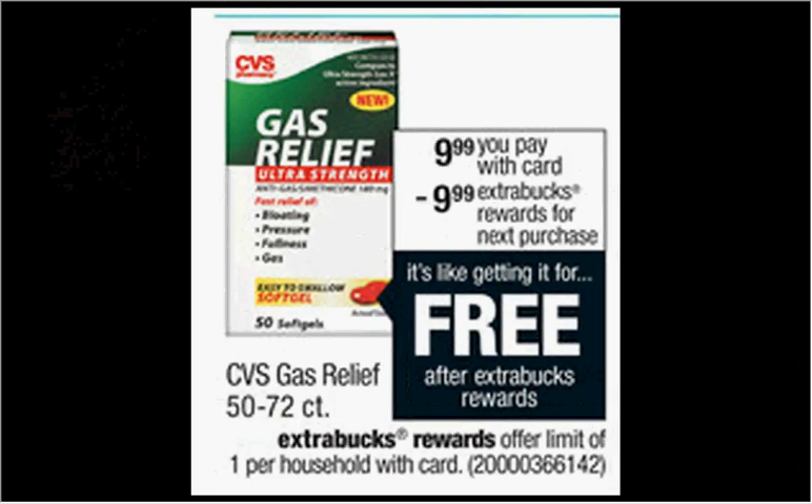The CVS Gas Relief is on sale for $9.99. When you buy one, you'll get $9.99 back as an extra care buck, so it's like getting it for free.